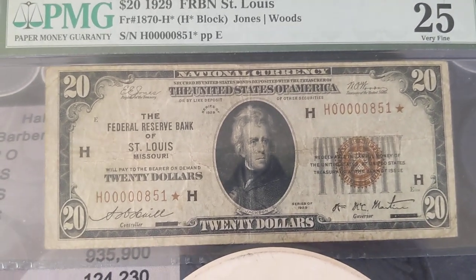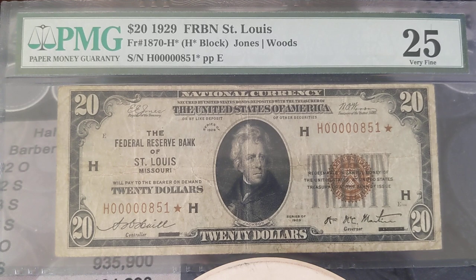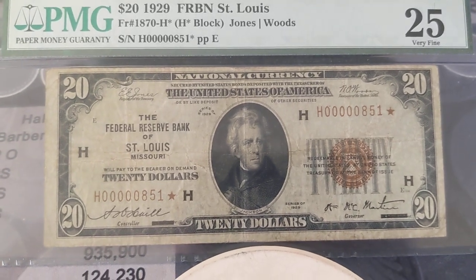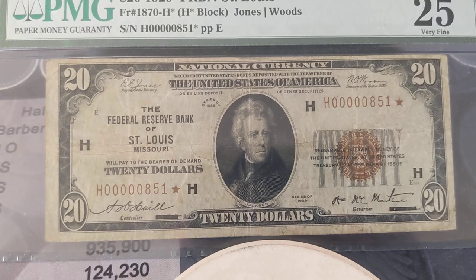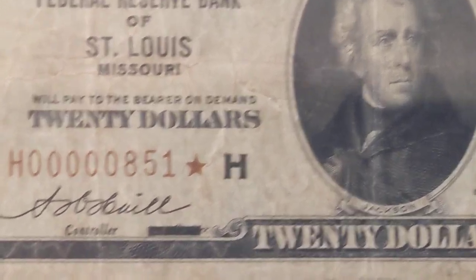It's a note that I never really thought of buying or anything like that — it's one of those you just kind of keep to look at, or maybe someone else is looking for one and you can help them out. Low serial numbers like this are really starting to grow on me more and more. The more I see them, especially with stars, the cooler they are.